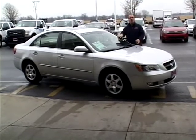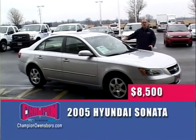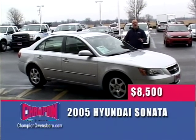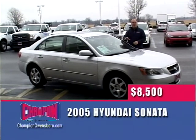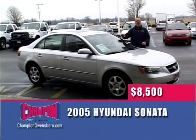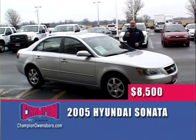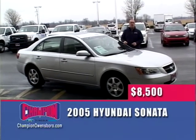If you're looking for a great car for your son or daughter with great gas mileage, look no further. A 2006 Hyundai Sonata with moonroof, alloy wheels, automatic, great gas mileage, and 90,000 miles. Here at Champion Ford — $8,500. Automatic, windows, locks, cruise, tilt, moonroof, alloy wheels — $8,500 here at Champion Ford on The Wheel Deal.